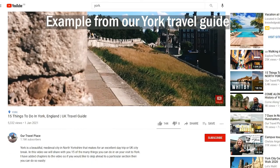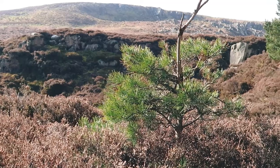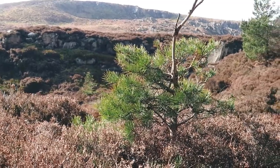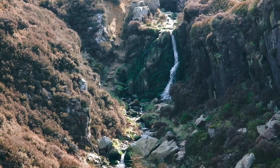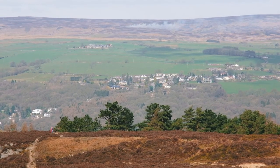I have broken the video down into steps which you can navigate using the timestamps in the description below. I have also added a written summary of each step if you would like to refer back to any part of the route without re-watching the video, and a link to a website with an OS map plotting a very similar route to the one we are showing you here.